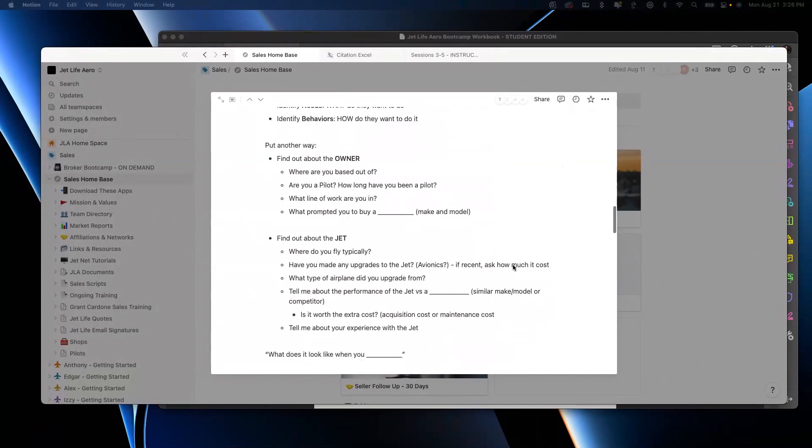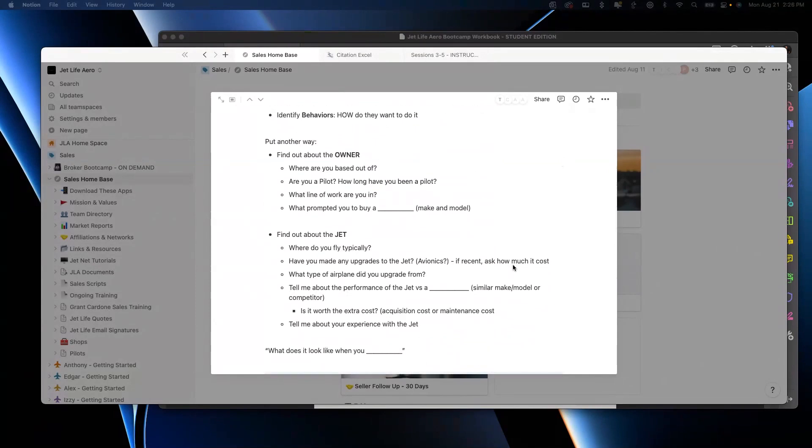Then in the fact-finding, ask: 'Hey, where are you guys flying a lot? What have you done — any avionics upgrades? What did you upgrade from? Was this your first jet? Citation Excels — I love these, I'm so glad you love yours too. What did you have before this? Do you fly it yourself?' If they're pilots and into it: 'Tell me about the performance — this thing's supposed to go 433 knots, are you seeing that?' Just have a flowing conversation.